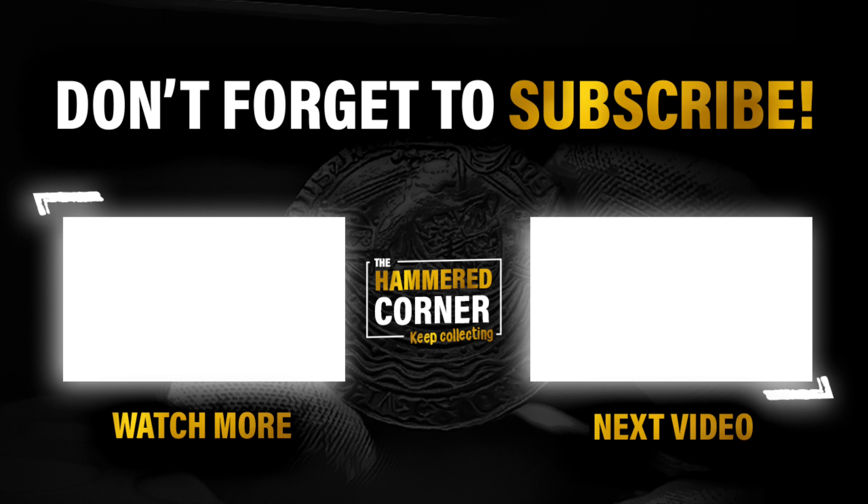I hope you've enjoyed today's video. Thank you all for watching, and as always, keep collecting!